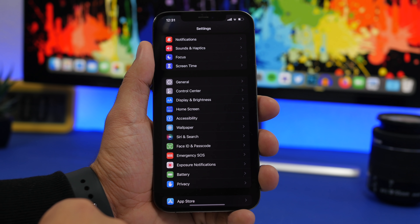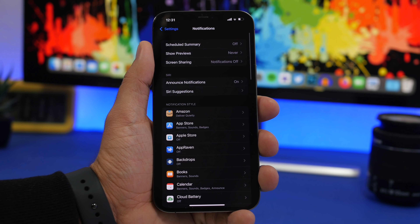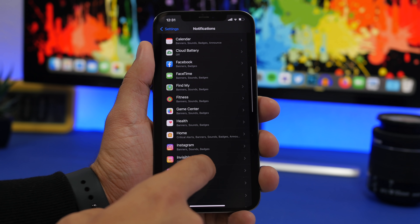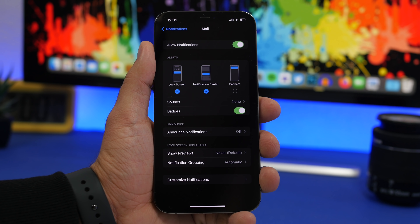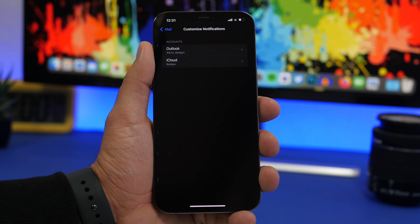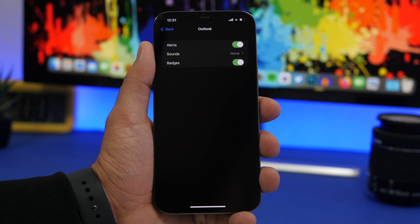You can go to Settings, then Notifications, and you'll find your mail notifications there. What you can do with this new feature is customize these notifications based on the account you have on the Mail app. If you have multiple accounts, you'll see them listed and you can go ahead and change their alerts, their sounds, and their badges — individually for each account.